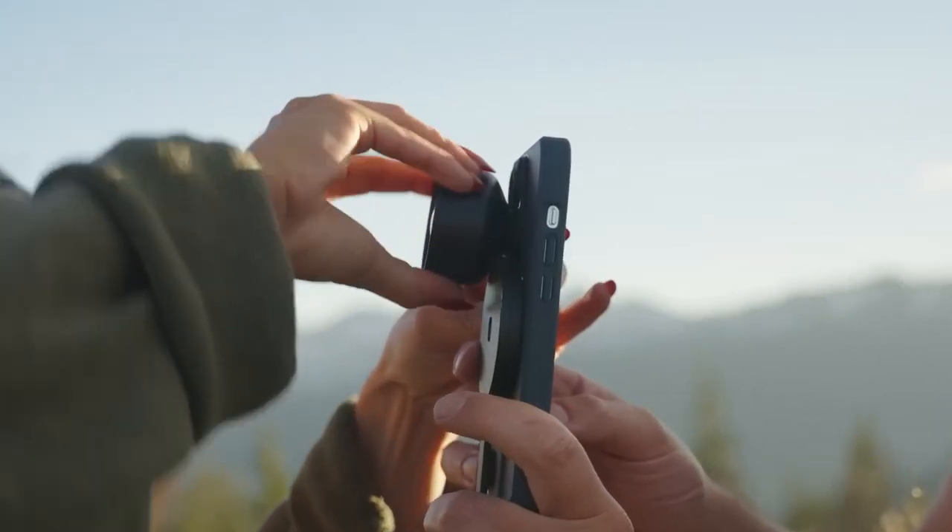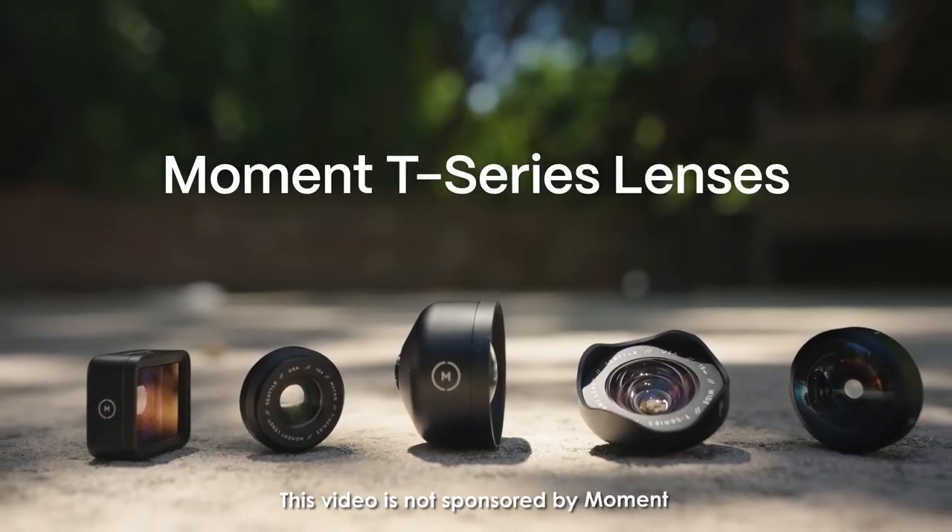Moment has just dropped a bombshell announcement that's sending waves through the photography and filmmaking community. Get ready to take your smartphone game to the next level as we dive into the awesomeness of the new Moment T-series mobile lenses.